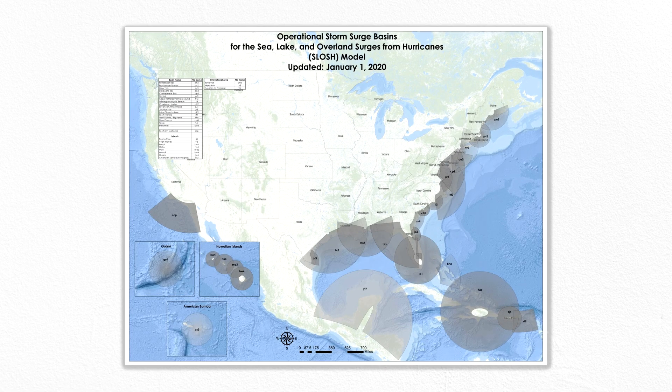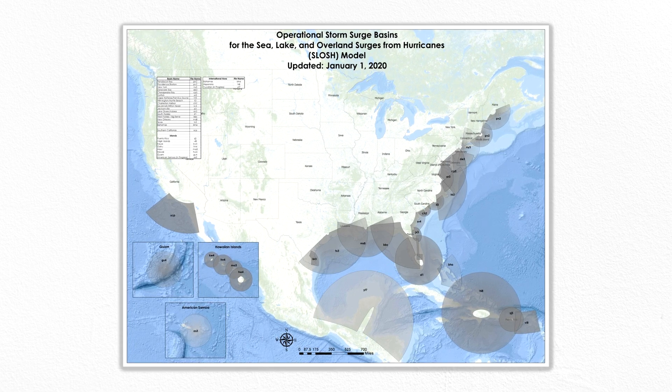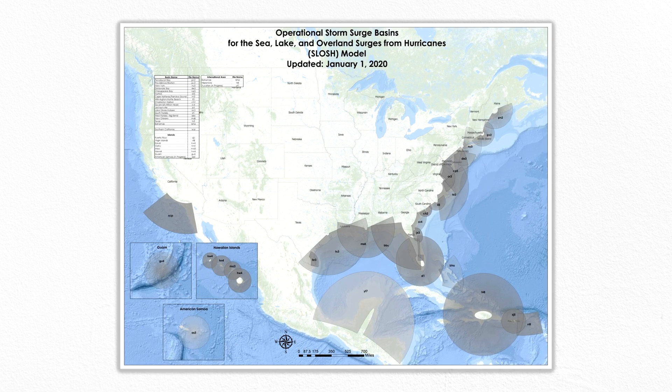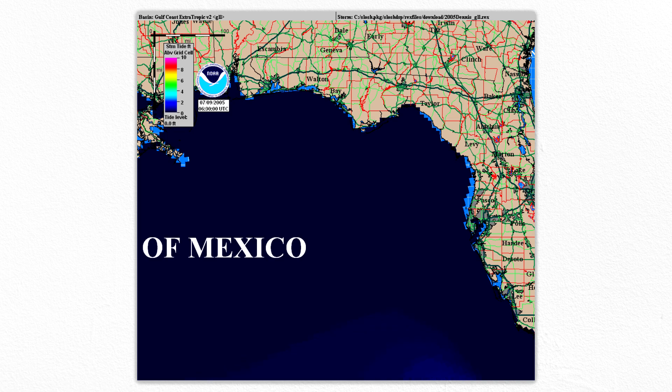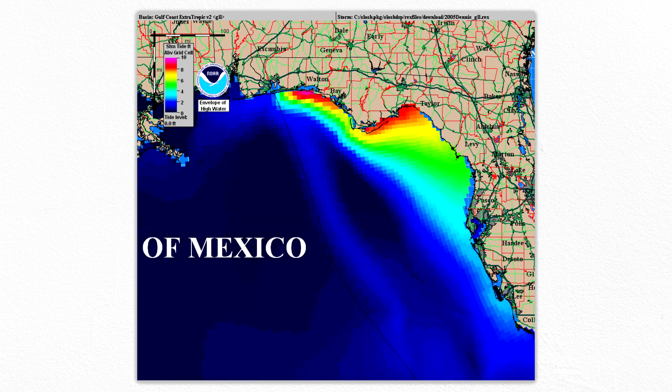In the US, the National Weather Service uses a numerical model to try and capture all these details, called Sea, Lake, and Overland Surge from Hurricanes — or just SLOSH. This model generates an approximate map of potential storm surge that can be used by emergency managers for purposes like coordinating evacuations.